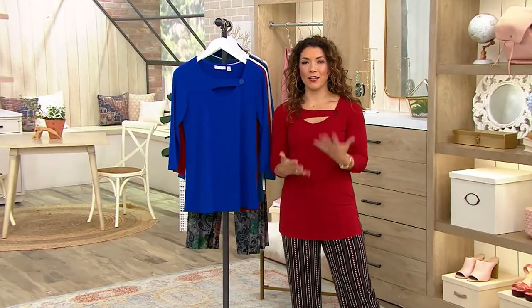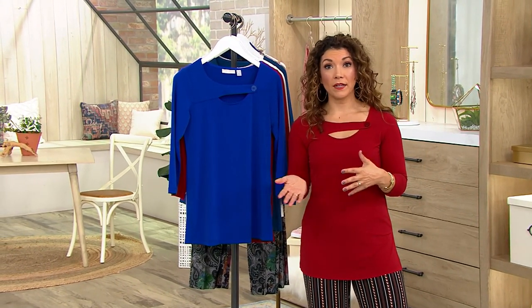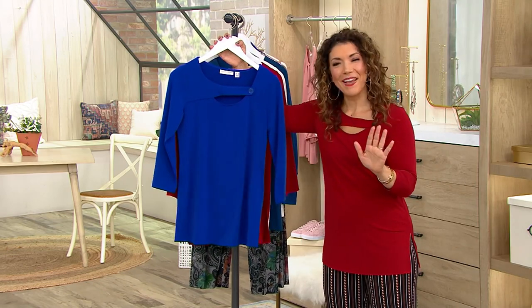I threw on the pants and then I popped on the top and I got a look in the mirror and I thought, oh wow, I look like I got my stuff together today. And I really didn't because I actually ordered coffee on my way to work for a mobile pickup and I ordered it to a Starbucks 45 minutes away. Whoops. I made a mistake.